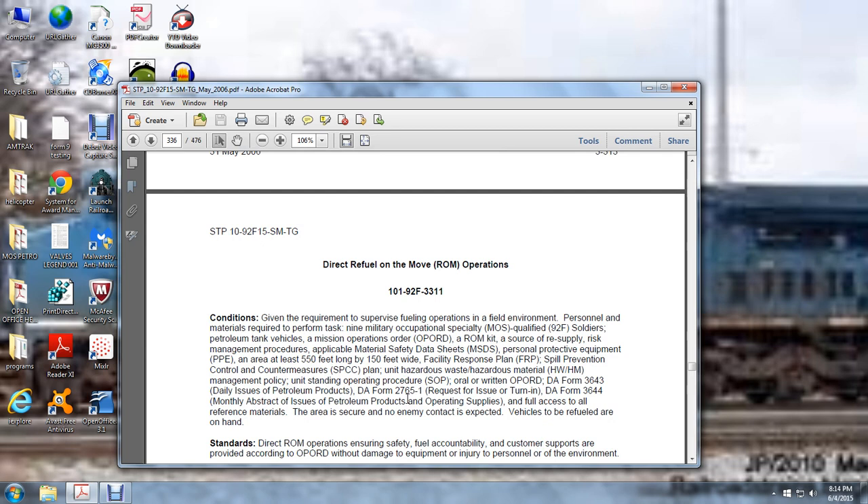Direct Refueling on the Move (ROM) Operations. Given the requirement to supervise fueling operations in a field environment, personnel and materials required to perform the task include nine MOS 92F soldiers, petroleum tank vehicles, mission operation order, ROM kit, sources of resupply, risk management procedures, applicable material safety data sheets, personal protective equipment, a facility at least 550 feet long by 150 feet wide, facility response plan, spill prevention control countermeasures, unit hazardous waste materials management policies, unit standing operation procedures, oil written operation orders, DA Form 3643 daily issue petroleum products, DA Form 2765 receipt of issue and turn-in, DA Form 3643 monthly abstract of issues of petroleum products and operating supplies, and full access to all reference materials. The area is secure and no enemy contact is expected, and expected vehicles to be refueled are on hand.